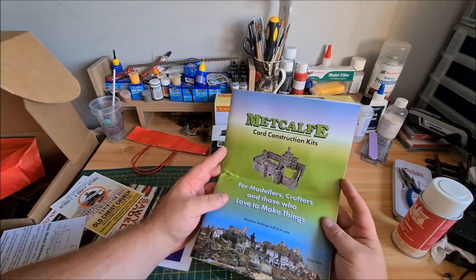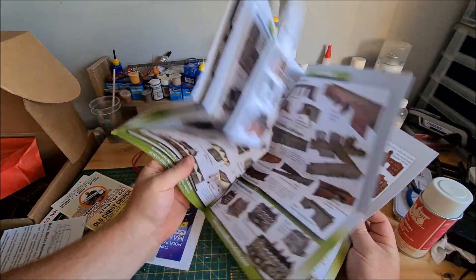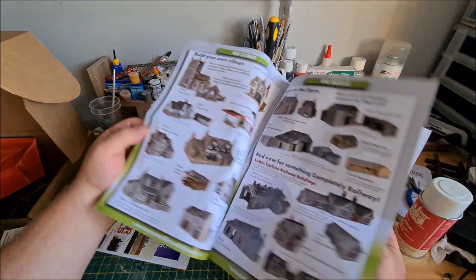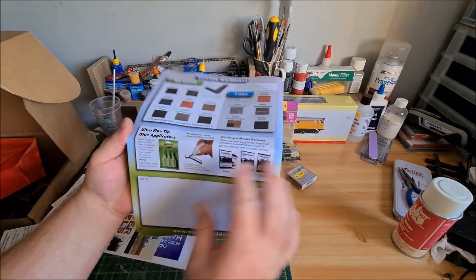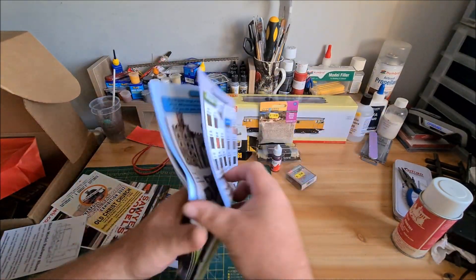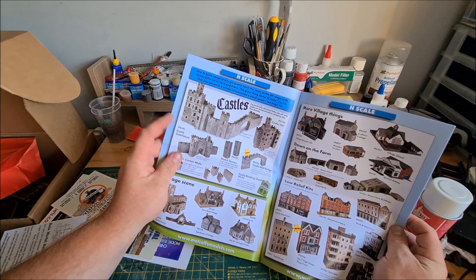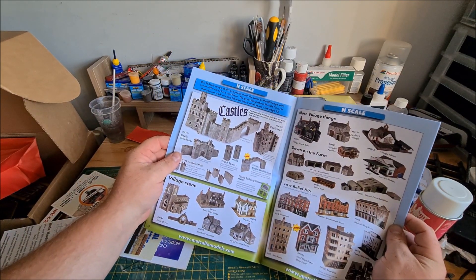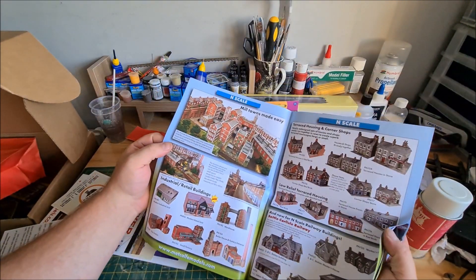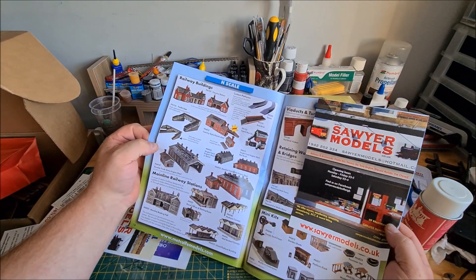I've got a Metcalfe construction kit catalogue by the looks of it. I've got quite a few of these kits and they are pretty good and easy to build. Not sure why it's included as part of this bundle, but I think it's free anyway. I'll have a look through it. I did see something for my double-O layout — I've got nowhere to put one yet, so maybe in the future if I ever get around to expanding the loft. I'll have a good look through that actually.